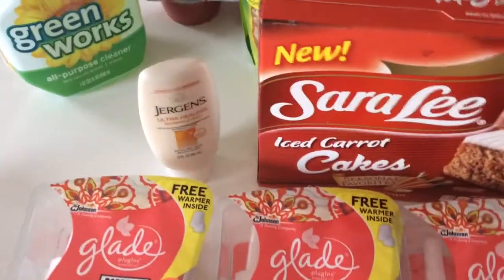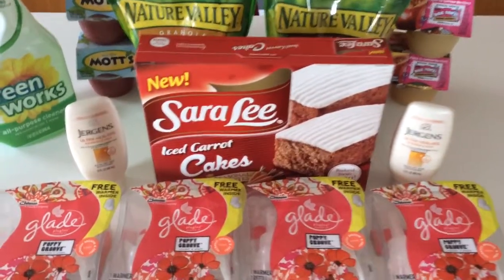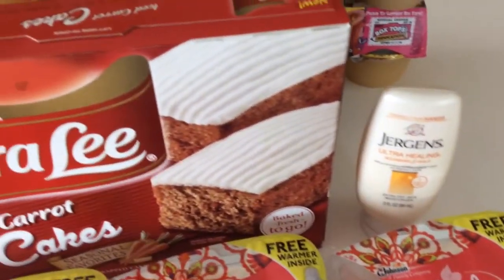Next deal is on Jergens. This coupon has been reset too — it's $3 off two Jergens products. These are $1.84 each, so when you use that coupon they come down to $0.34 a piece. If you like Jergens and want to stock up, print those coupons again and get some more.